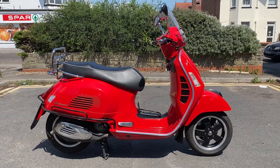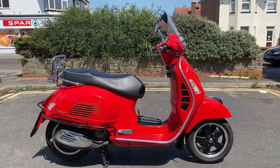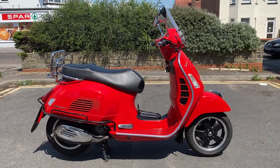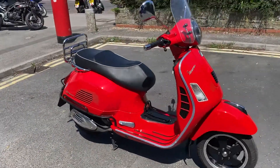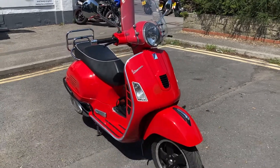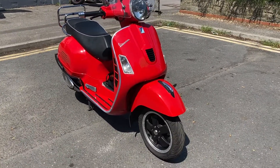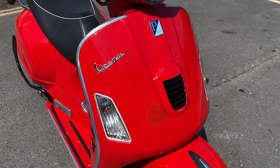Hi everyone, welcome to Sailor's Bargain Price. This is a 2010 Piaggio Vespa 300 — the GTS 300 IE Super is the full denomination of the bike. I've sold this a couple of times over actually. A friend of mine owned it a few years back, and then a good customer of ours bought it off us a couple of years ago and has kept it exactly as you see it now.